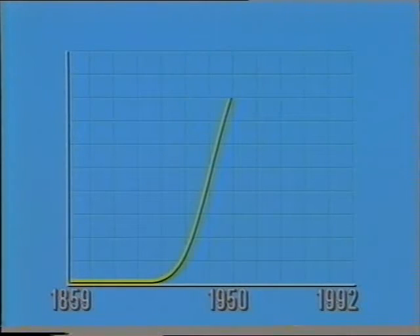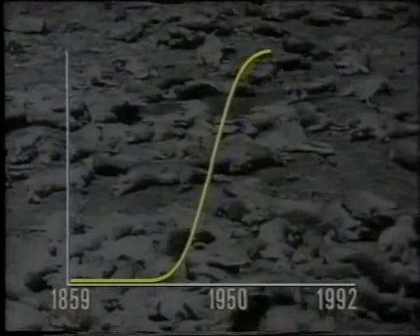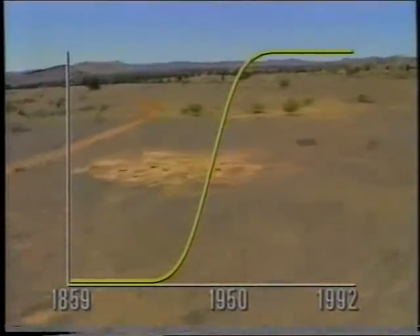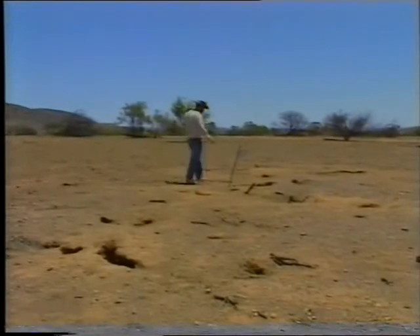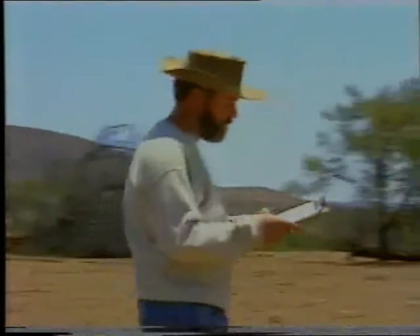Two things stopped the population growing: first, the deadly disease myxomatosis; and second, they ate all the food and reduced the countryside to desert. Dr. Brian Cook is a scientist at Wichity Station. He counts rabbit holes as a means of estimating population size — roughly, a rabbit uses about two active entrances, so a warren with 20 active entrances probably has about ten rabbits living in it. He also gives each rabbit an individual address and counts the rabbits every six weeks to keep track of population growth.